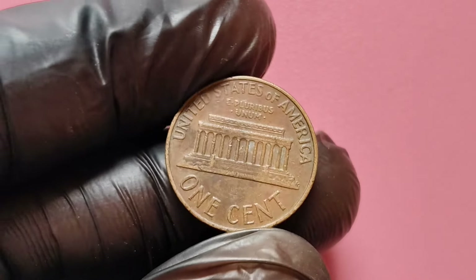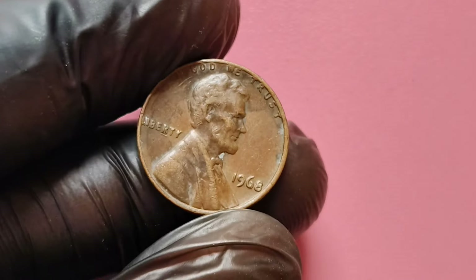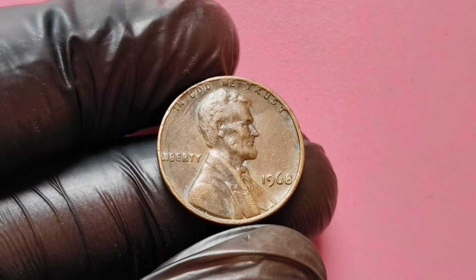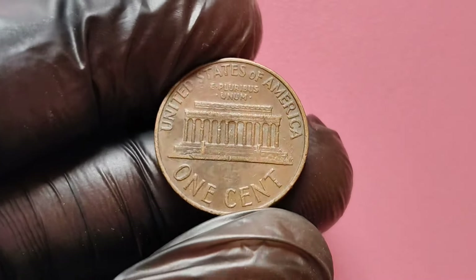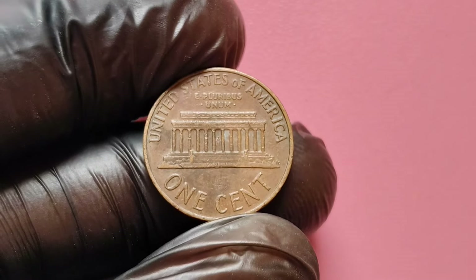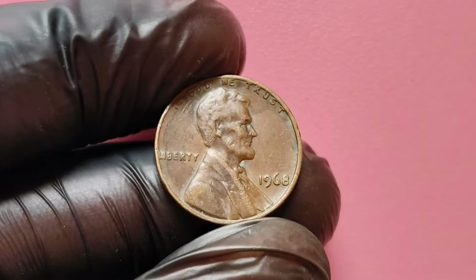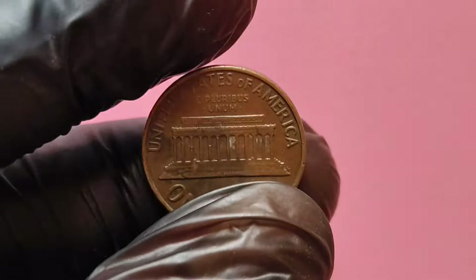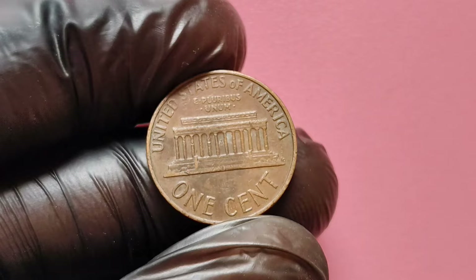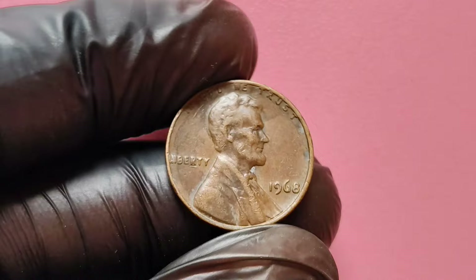To understand the significance of the 1968 no mint mark penny, let's first take a look at the history of the Lincoln penny itself. The Lincoln penny was first introduced in 1909 to commemorate the 100th anniversary of Abraham Lincoln's birth. Designed by Victor David Brenner, the coin features a profile of Lincoln on the obverse and the iconic wheat ears on the reverse, which were used until 1958. In 1959, the design was changed to the Lincoln Memorial. By 1968, the U.S. Mint was facing challenges including rising metal costs, which prompted changes in minting processes. This year became especially noteworthy for collectors due to a specific issue with the no mint mark variety.